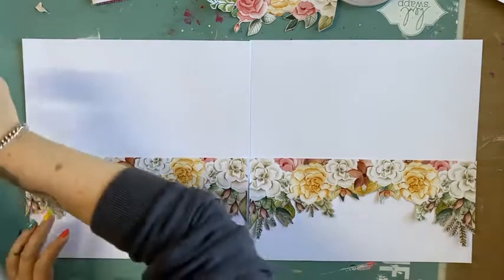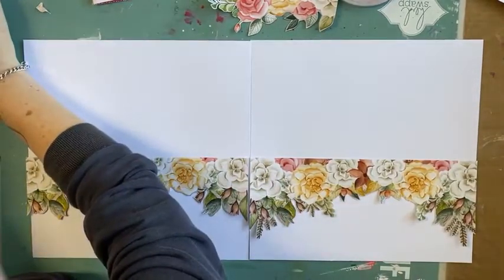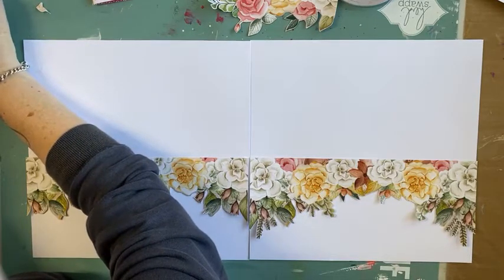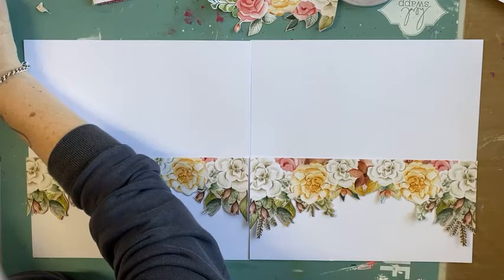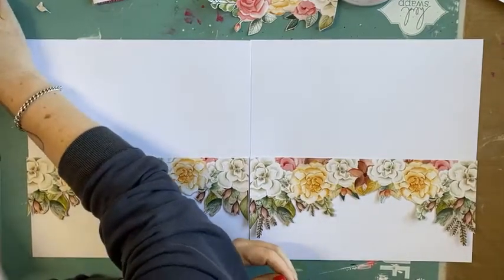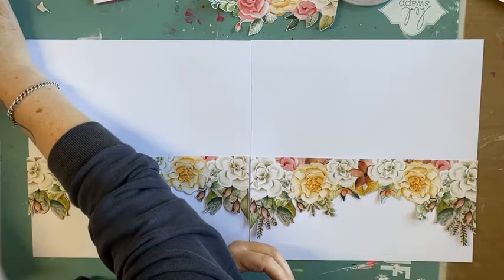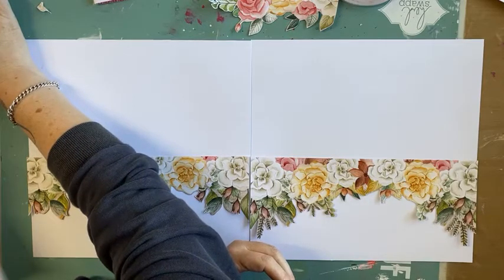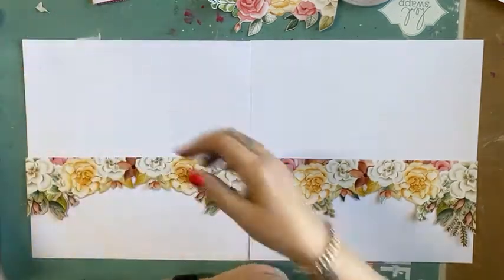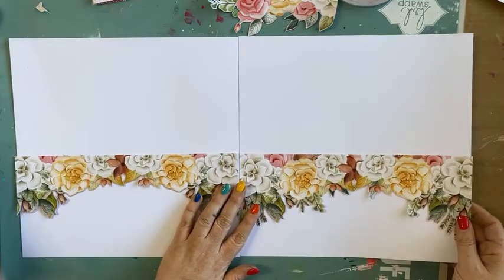Louise has just brought my laptop back so I'm going to read some comments. Hello Karen Yates - yes, this paper is called Garden Party from Paper Rose. Both sides of the papers are really, really nice. When I create a double layout like this, I like them to have a flow across the page.